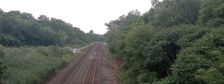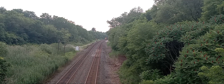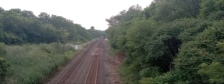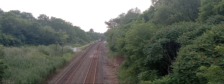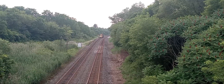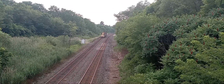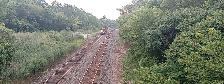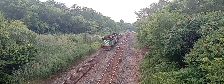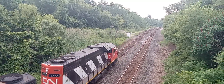Alright, we got CN L581 coming down the line. We are at Inksetter Road in Copetown, Ontario. Before we get into this video, why don't you give this video a big thumbs up, subscribe, and turn notification bells on. We have the BNSF 2098 unit and CN 4713.